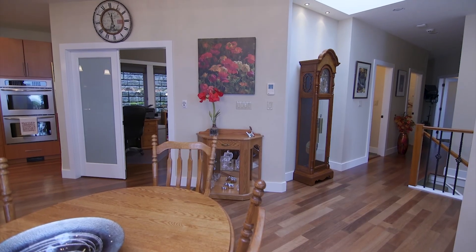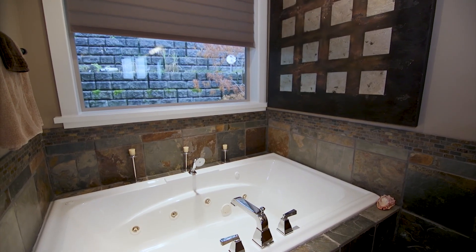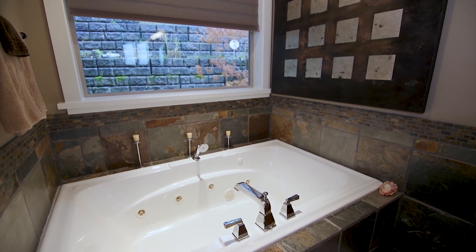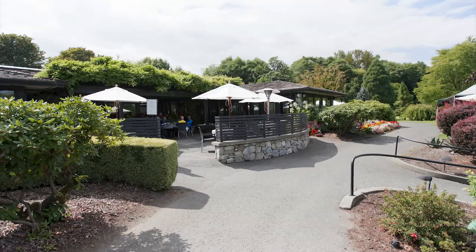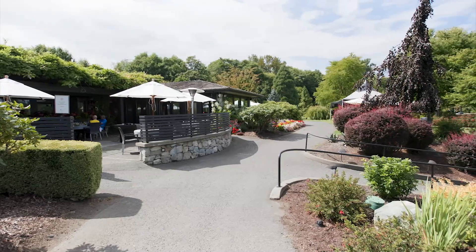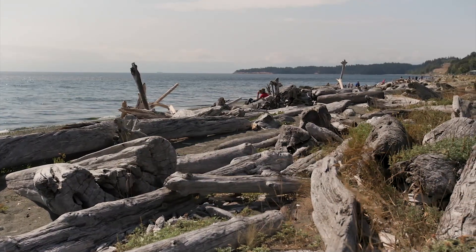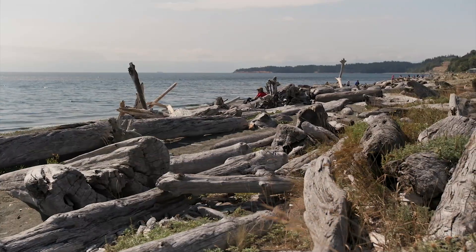Not only does this home offer extra-level details and quality, but it's one of those full-package opportunities where you're positioned in one of the most desirable location neighborhoods in Victoria. You're steps to the Lochside Trail, close to beautiful parks and walking sandy beaches. This really is the perfect package for a new family to enjoy and experience.